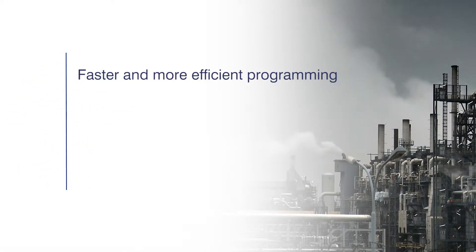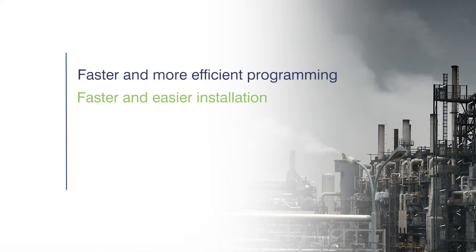This highly effective solution offers many cost benefits such as faster and more efficient programming through one free-of-charge yet extremely powerful programming tool, the iCube Configurator, and faster and easier installation over traditional PLC and HMI solutions, enabling a reduction in panel costs.